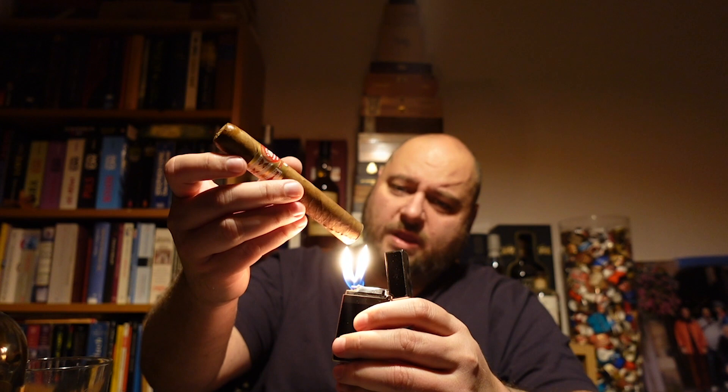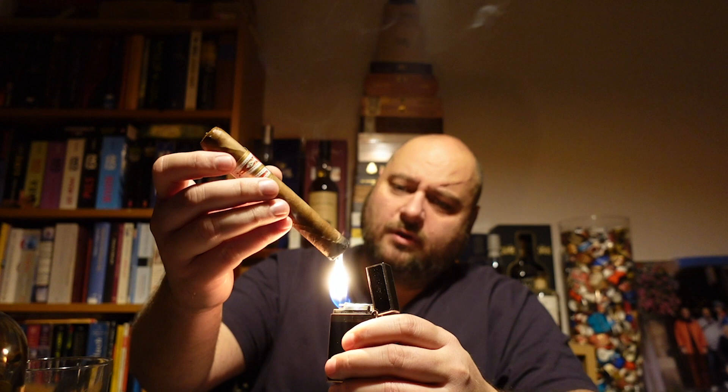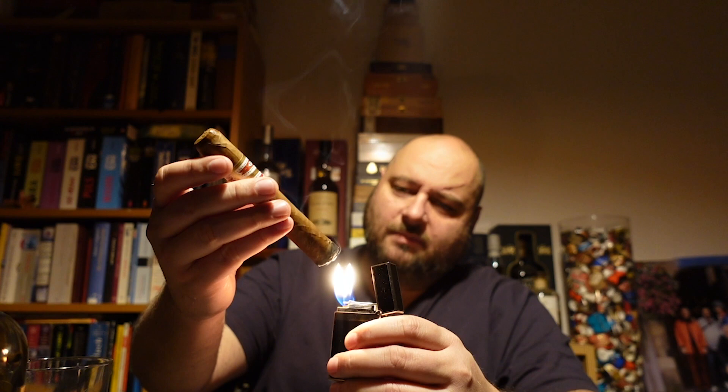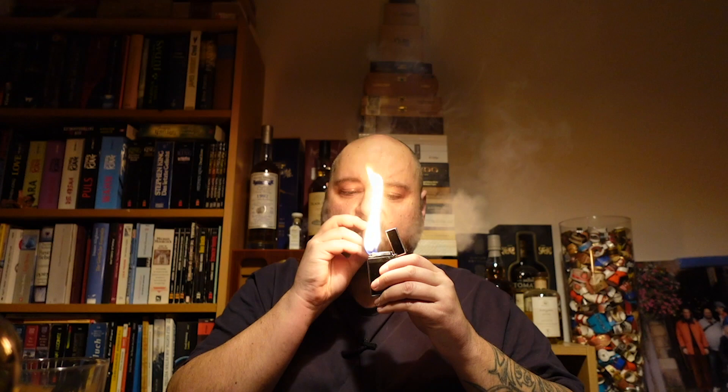So guys, we — and with 'we' I mean SmokersBud, I'm just a guy in front of the camera — we were invited to the global lounge of the H. Upmann Connoisseur No. 2. That was a few weeks ago and there was an online event. Online, of course, because Corona is still going on here in Germany — well, not only Germany, worldwide.